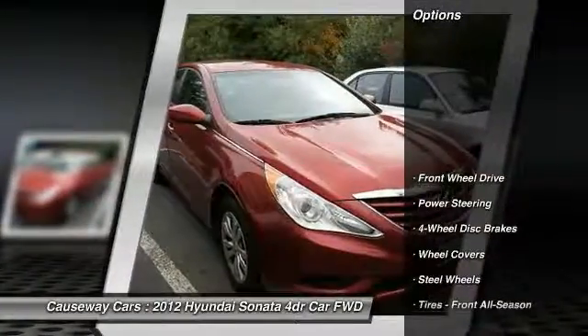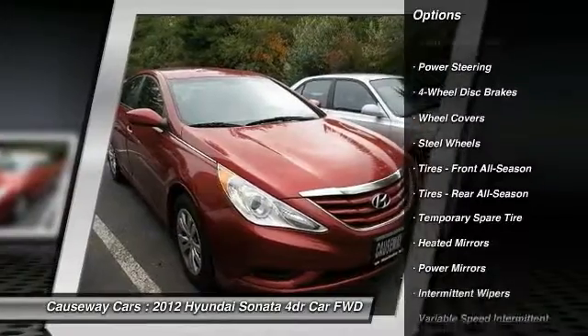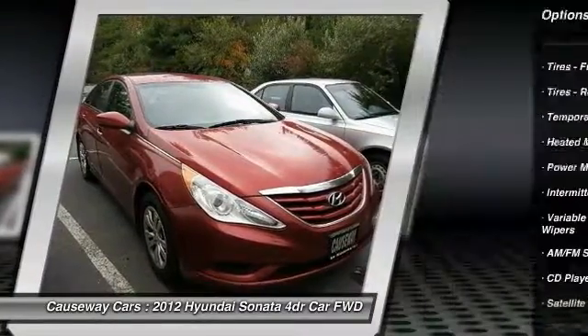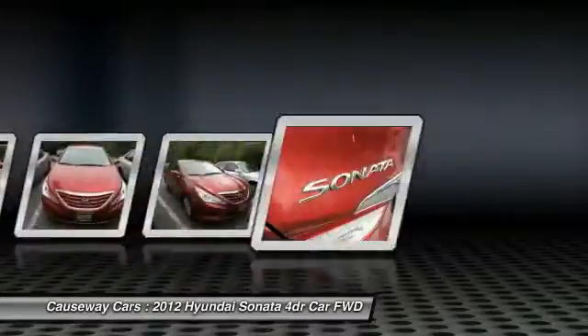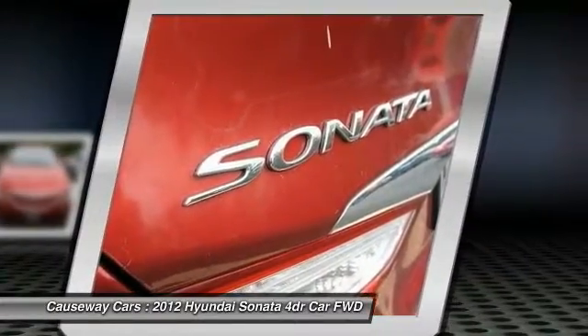Here are some of this vehicle's great options: stability control, traction control, anti-lock braking system, keyless entry, steering wheel audio controls, Bluetooth, power steering, adjustable steering wheel, driver airbag, and cruise control.